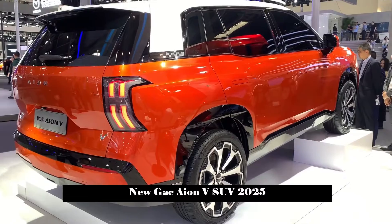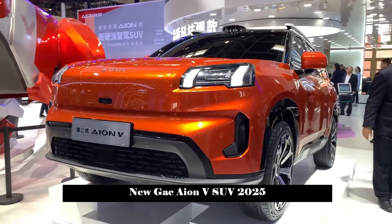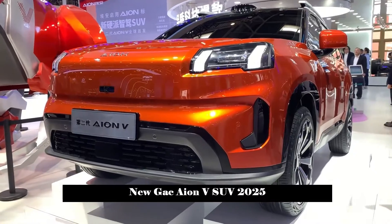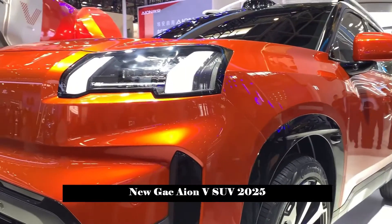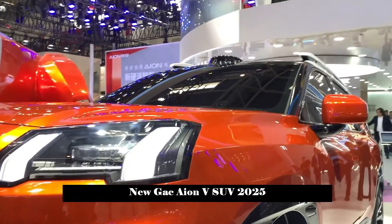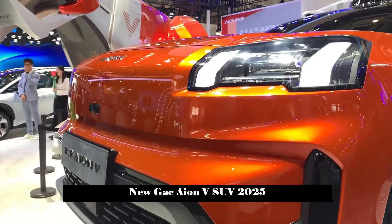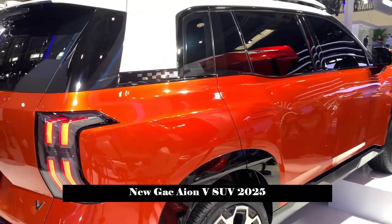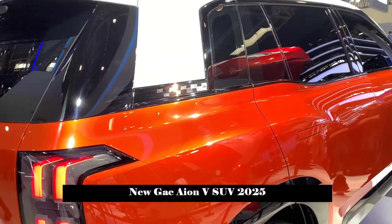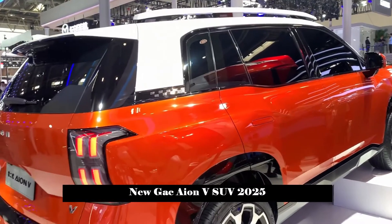In terms of intelligent driving, the new car will adopt an intelligent driving solution combining EV technology, OCC occupancy network technology, and a Transformer neural network model based on a self-attention mechanism. This high-end smart driving system is equipped with hardware consisting of the NVIDIA ORIN-X chip, a high-thread LiDAR, 5 mm-wave radars, and 11 cameras.